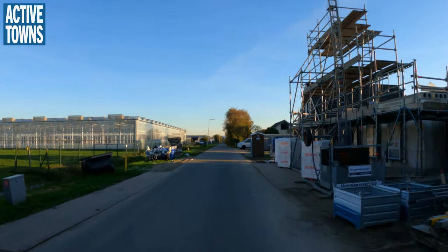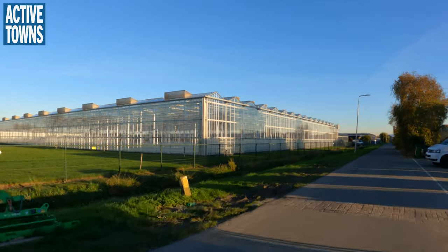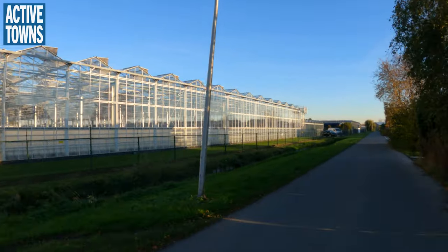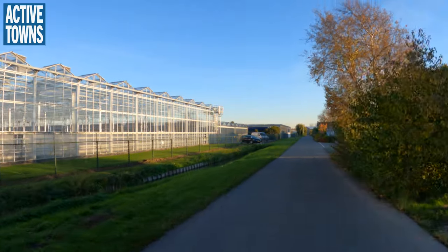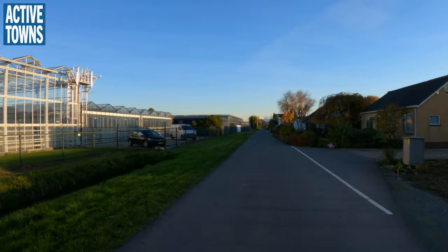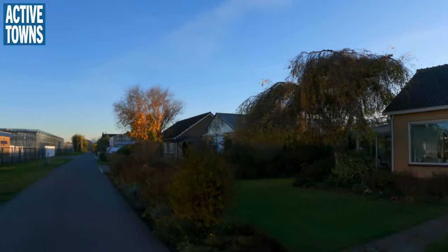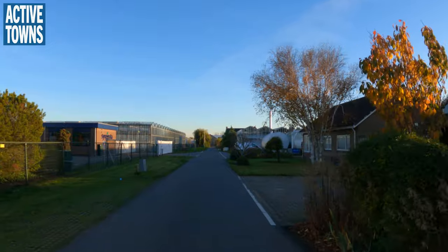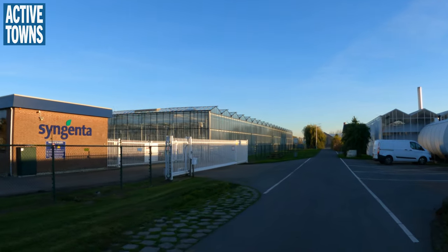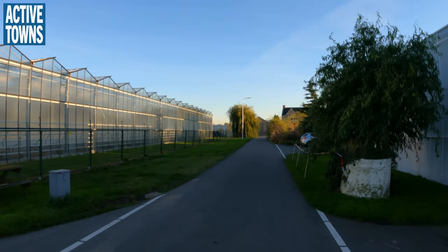This looks to be some form of greenhouse off to the left. It doesn't really look like anything is being grown in there. We have one on the other side of the houses here — greenhouse as well. Syngenta. That's a big agriculture name we know. Definitely big ag.